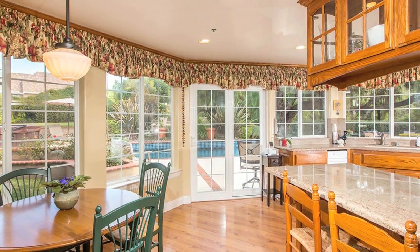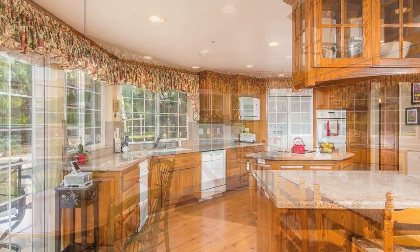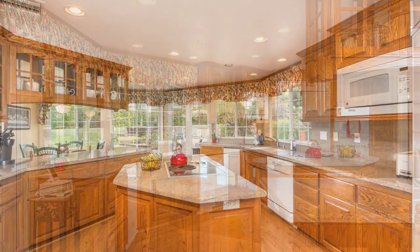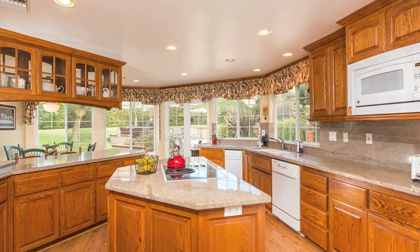The kitchen is spacious and open with recessed lighting, high-end appliances, granite countertops, and plenty of cabinet space.